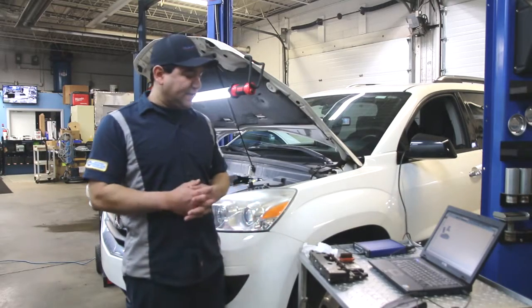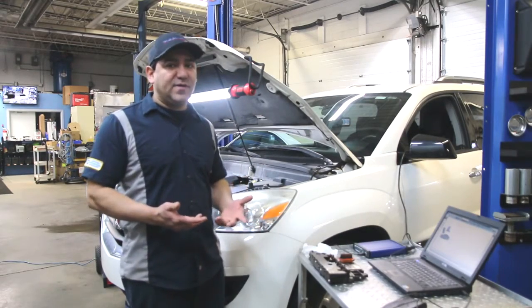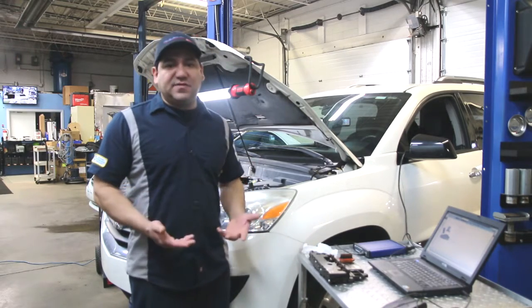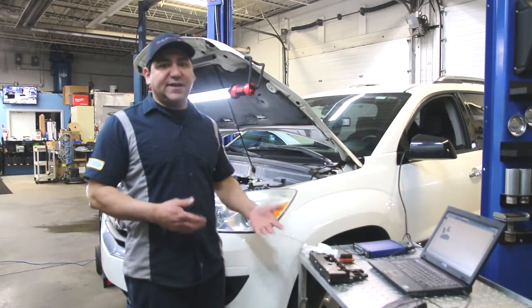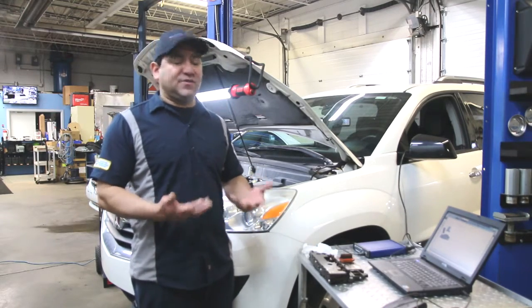Another service that we offer here is programming. This video is not a how-to on how to program a vehicle, but it's to give you some information. So if you take your car to a shop and they say your vehicle needs to be programmed, or after we replace this part we have to do a flash, or there's other terms they use, at least you'll have an idea of what is going on and what it takes for them to do it.